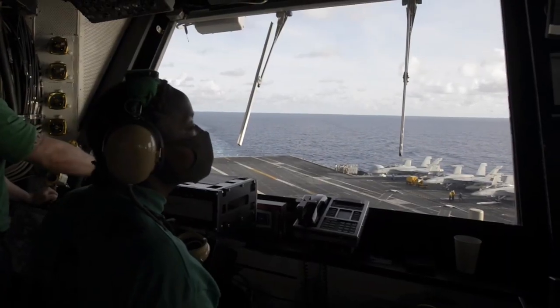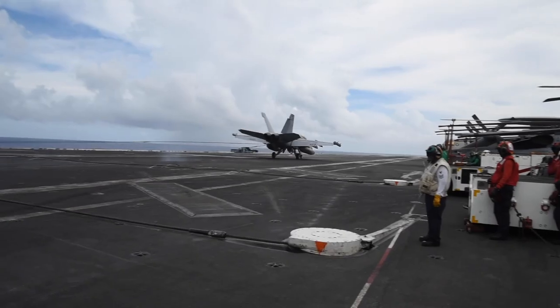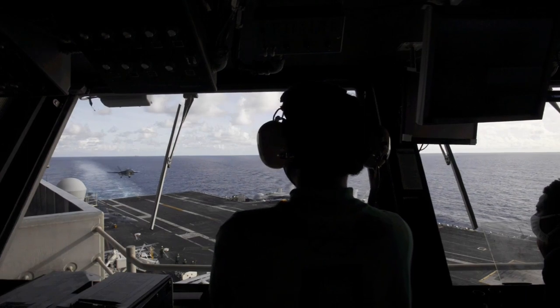USS Ronald Reagan and USS Nimitz began dual-carrier operations in the Philippine Sea and South China Sea on June 28. The success of this operation depends on the coordinated efforts of thousands of sailors across the two strike groups, including those in Primary Flight Control, or PRI-FLY.